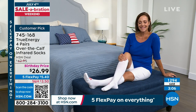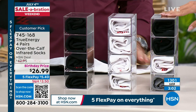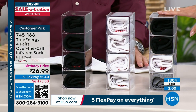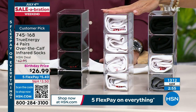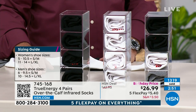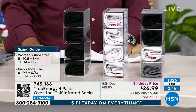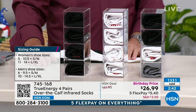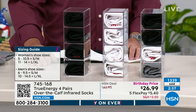If you want the multi, we have just sold out of the small/medium. So we now have it in large/extra large only. We have all sizes in the white four-pack or the black four-pack. Multi is two black, one white, and one gray. There's your size guide: small/medium is a women's shoe size five to ten and a half, or a men's six to nine and a half. Large/extra large is a women's size eleven to fourteen, or men's ten to fourteen and a half.